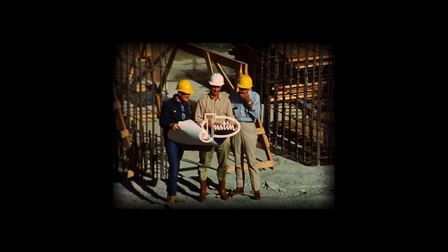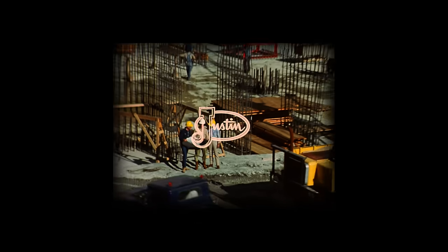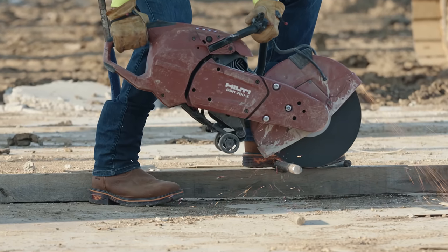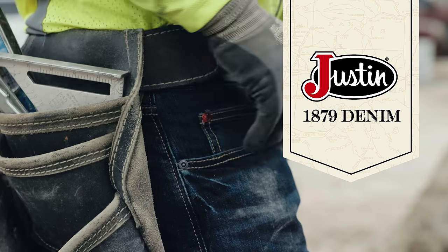When it comes to the job site, every worker needs gear they can rely on. With almost 150 years of experience perfecting quality boots, we are now applying that same level of expertise to our new Justin jeans.